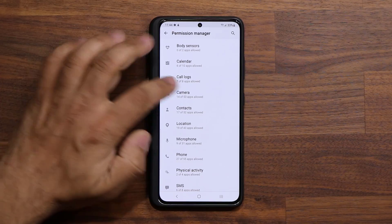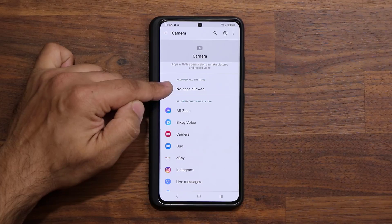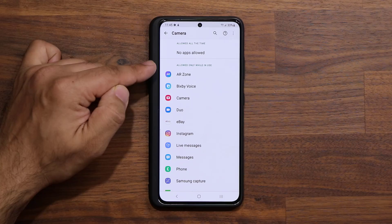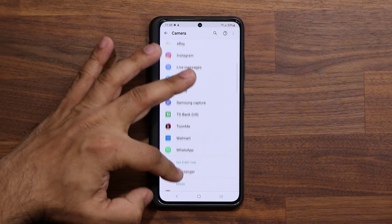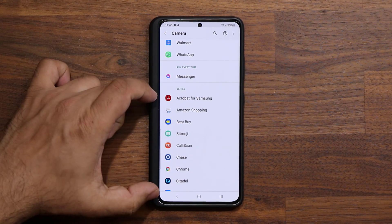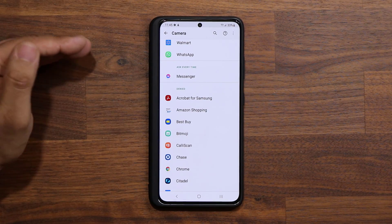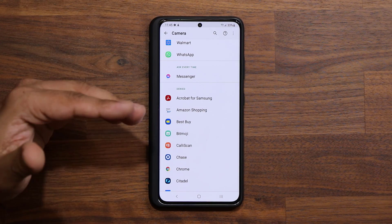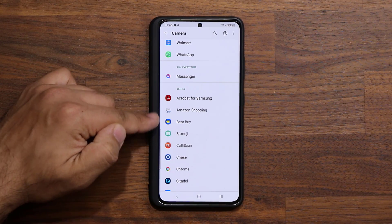For example, take Camera. I'll tap on it. It shows apps that can access my camera all the time — none, which is good. Apps that can use my camera when the app is in use — here's the list. And at the bottom, we have Denied. These applications are at all times denied from accessing my camera. Look — that's Adobe Reader. There's no reason for it to have camera access, or Best Buy, or Amazon. These are shopping applications with no need to access the camera.